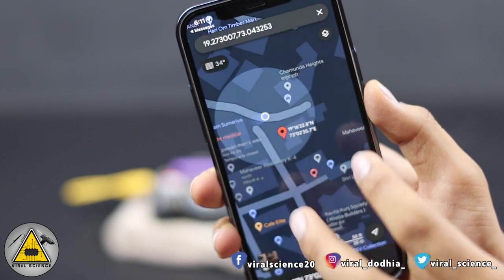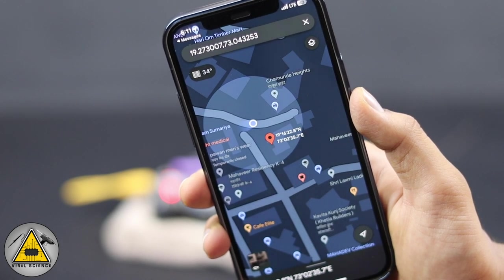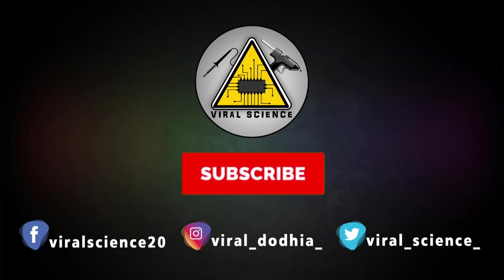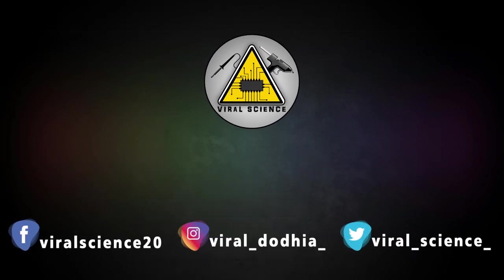Friends, I hope you liked this video. If so, hit that Like button, share this video with your friends, and don't forget to subscribe to my channel for more such videos. I'll see you in the next one — subscribe and press the bell icon to get instant notifications for new videos.